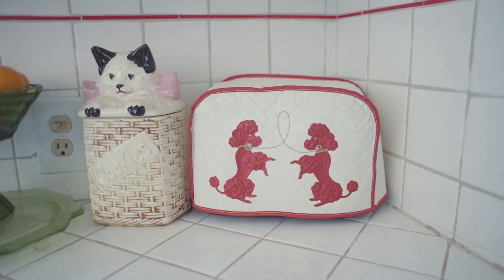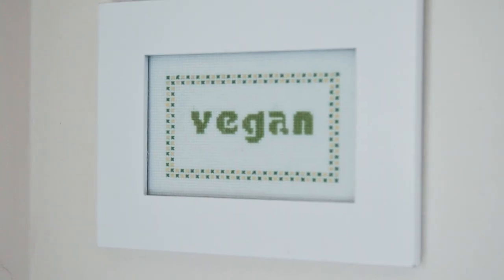When I first moved into this apartment, my neighbor and one of my best friends Tia Emrick made me this adorable vegan cross stitch as a housewarming gift.